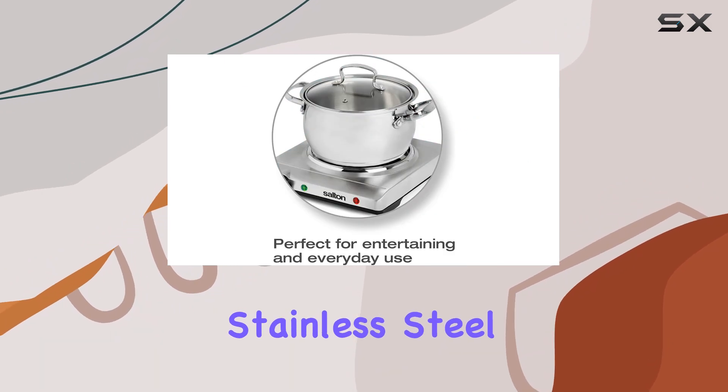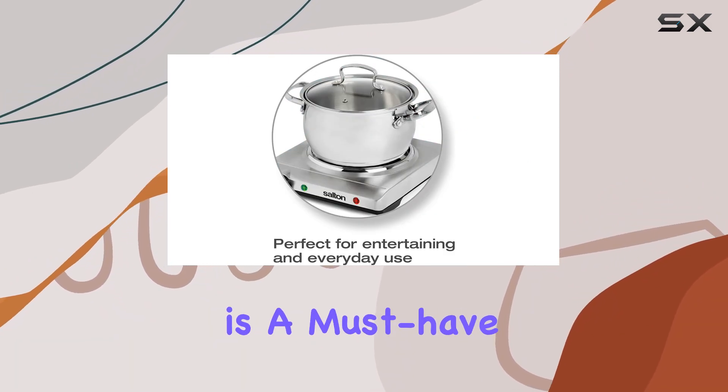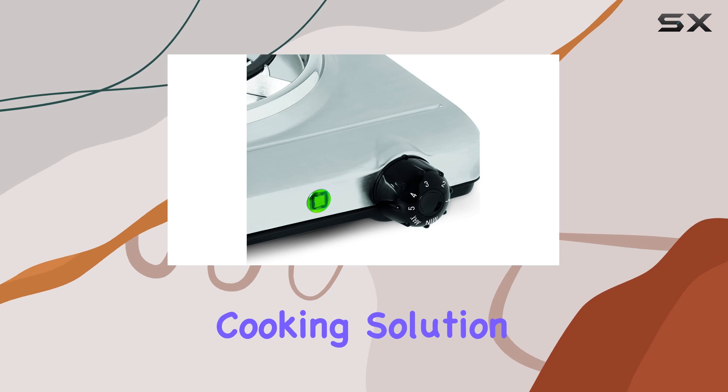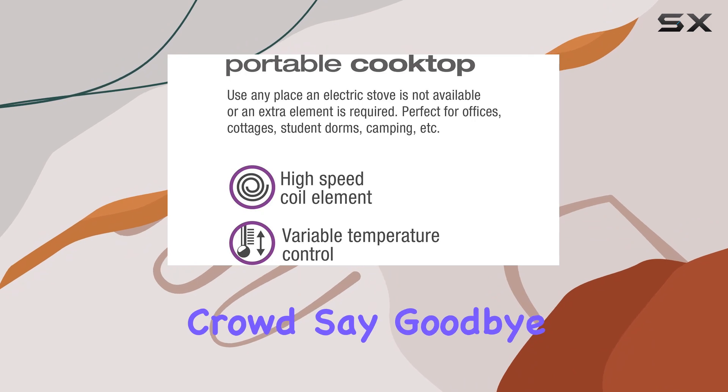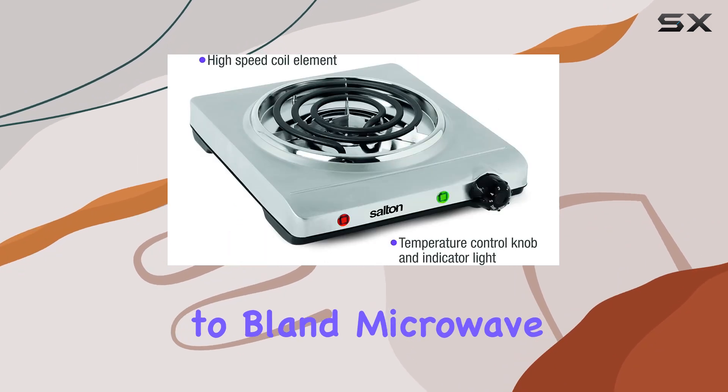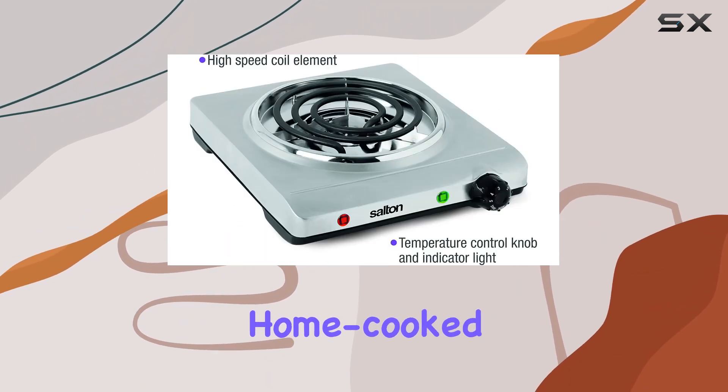In conclusion, the Salton's single stainless steel coil portable electric cooktop is a must-have for anyone in need of a portable cooking solution. Its performance, durability, and convenience make it stand out from the crowd. Say goodbye to bland microwave meals and hello to delicious home-cooked dishes wherever you go.